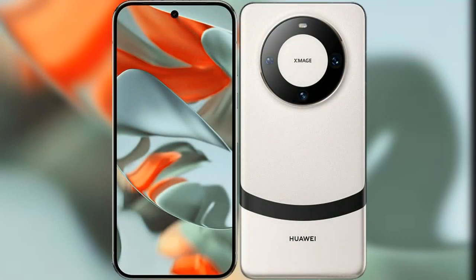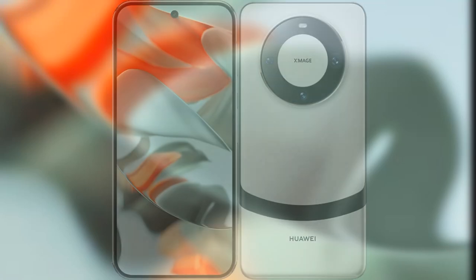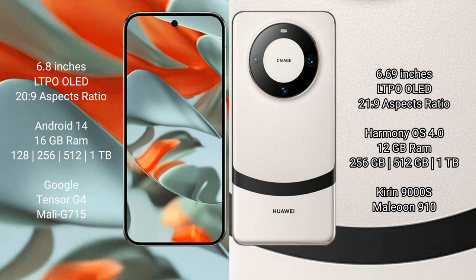I will compare the new Google Pixel 9 Pro XL with the Huawei Mate 60. The Google Pixel 9 Pro XL features a 6.8-inch LTPO OLED display with an aspect ratio of 22 to 9. The Huawei Mate 60 features a 6.69-inch LTPO OLED display with an aspect ratio of 21 to 9.